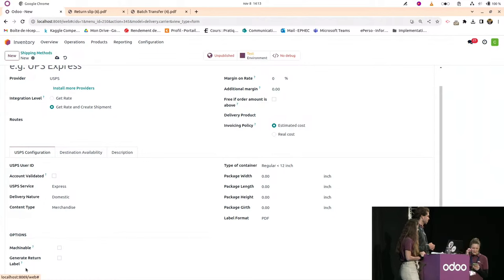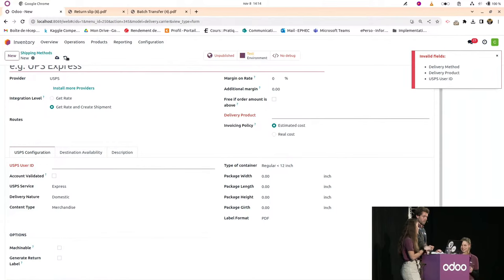Question: can a customer return a product directly from the website? Not in standard Odoo at the moment, but there is a workaround — you can create a form on the website where the customer enters their information and the product to return, which creates a ticket in the database for the team to manage.